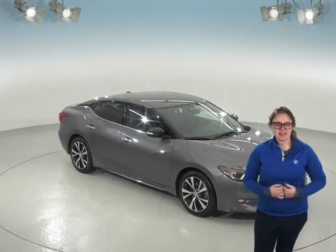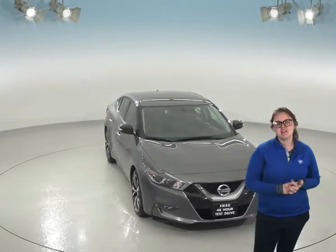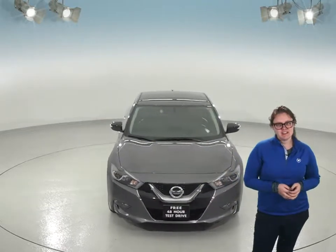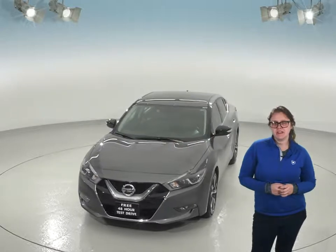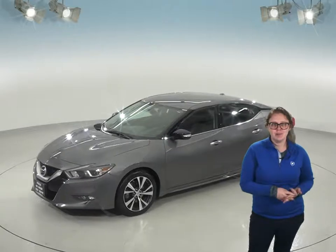Here's a 3.5 liter Nissan Maxima that's sure to catch your attention if you're looking for a nice size sedan to be your next car. This one has a lot of nice things inside like its black leather upholstery and heated front seats. A navigation system is going to be great so that you'll always know exactly where you are.